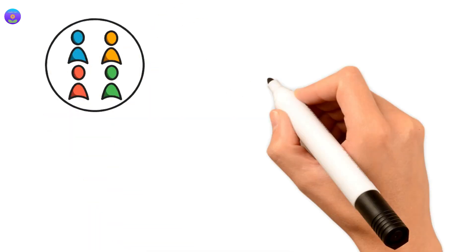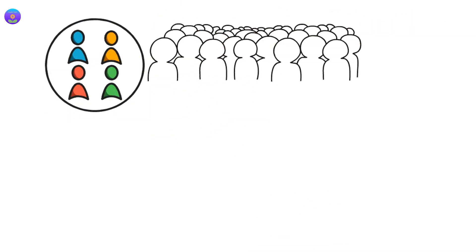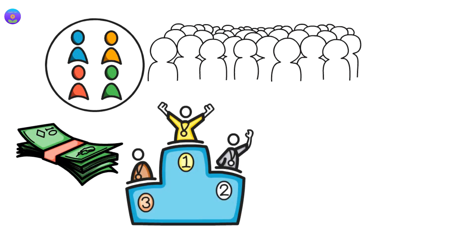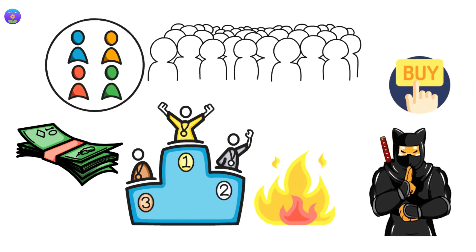The Shinja team keeps engaging with Shinja holders on a daily basis, from creating incentives and competitions and giving away contests, to offering token burns when more holders buy Shinja.